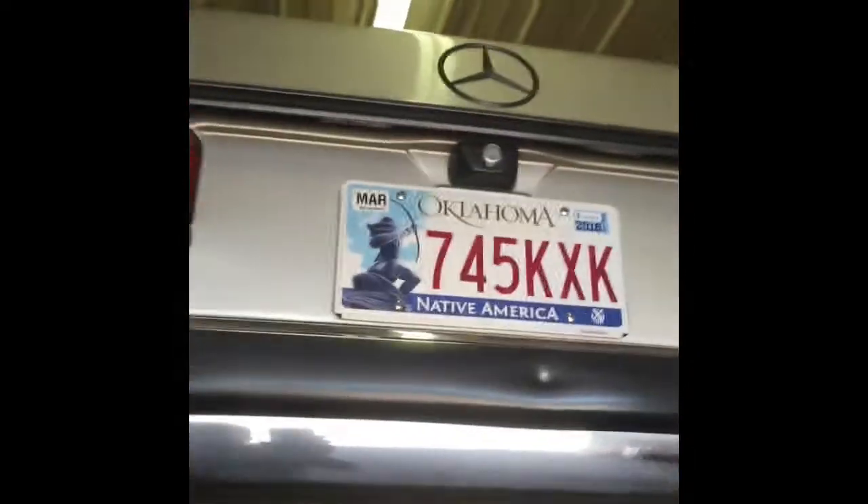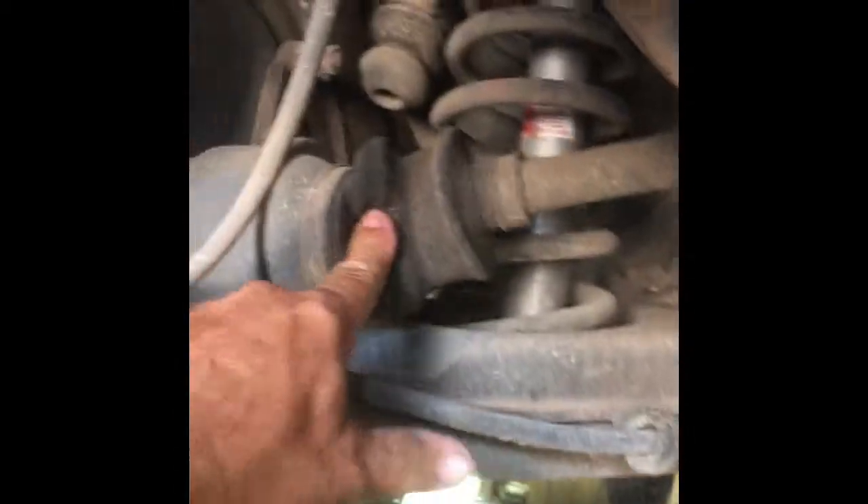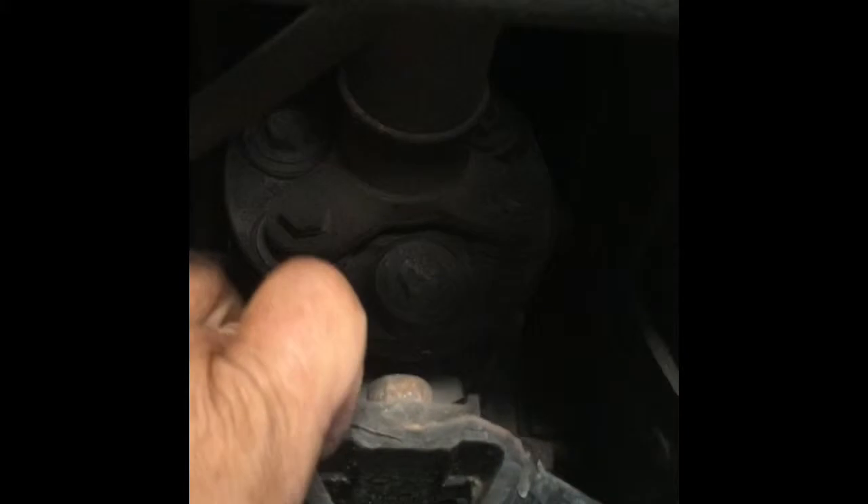I've got the car up on the rack. You can see these boots are good — they've got a little bit of aging on them but there's no oil leaking coming out of them. Checked the oil on all this stuff. The exhaust looks good. This right here is not loose, and this rubber disc right here is in good shape — no cracks, no tears.